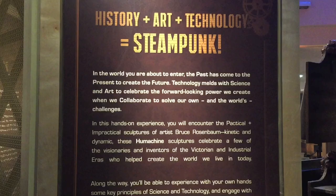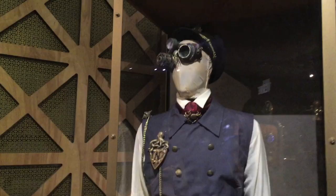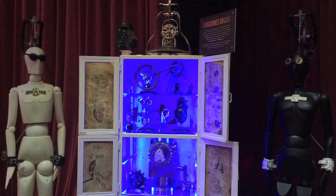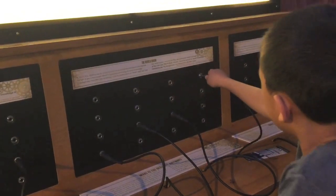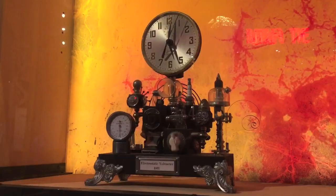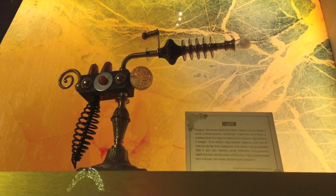First we're looking at the Discover Steampunk exhibit. Steampunk is a genre of science fiction that has a historical setting and typically features steam-powered machinery rather than advanced technology. We are going to interact with futuristic inventions that 19th century thinkers like Jules Verne and Isaac Singer envisioned.